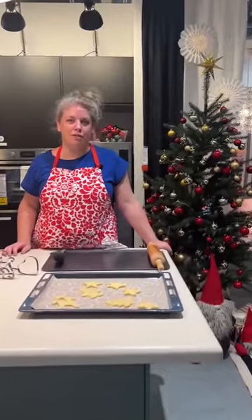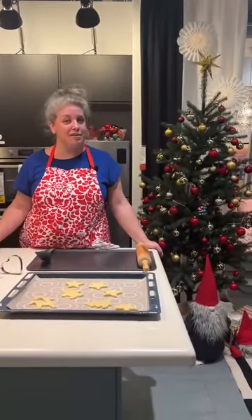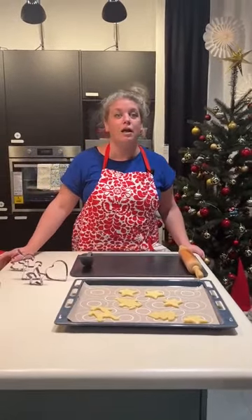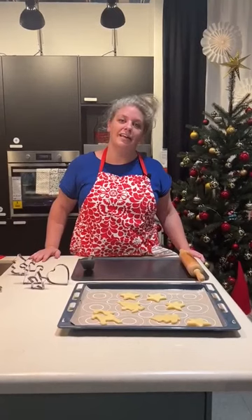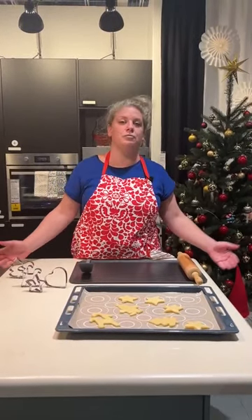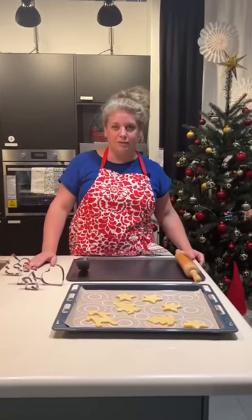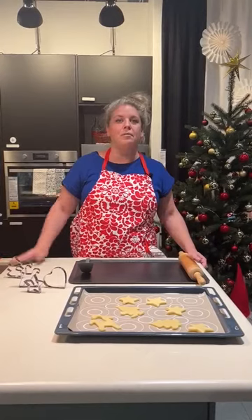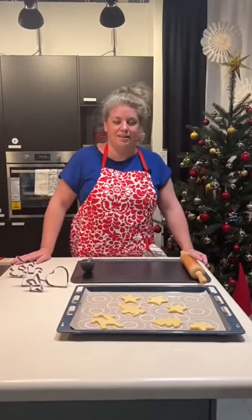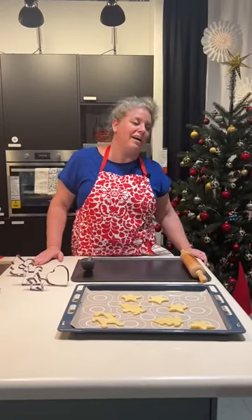Hey guys, welcome to our third episode of Live from IKEA! If you have seen the first and second episode, you know that we are always live from one of our stores. Today we are in our Nakasamaka store in Bangalore, and we will be talking about the new collections. This time it's all about our Winter Fiend collection. Next time we will be talking about New Year, but I will not be doing this by myself — I have my colleague with me!